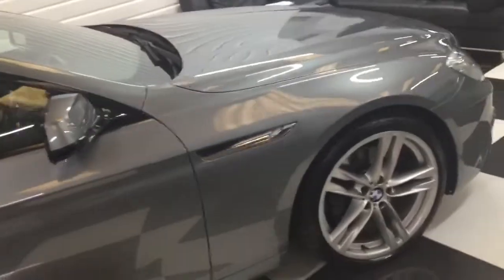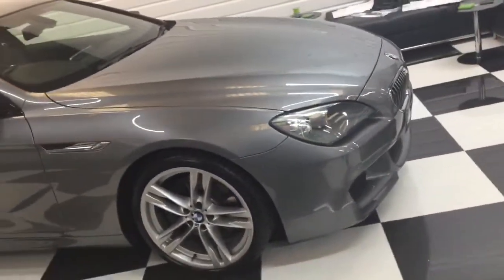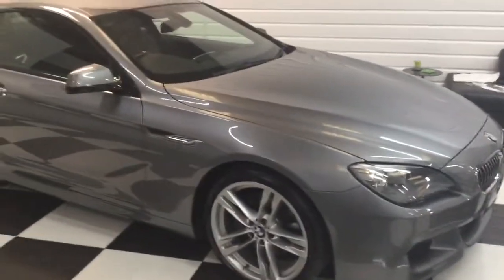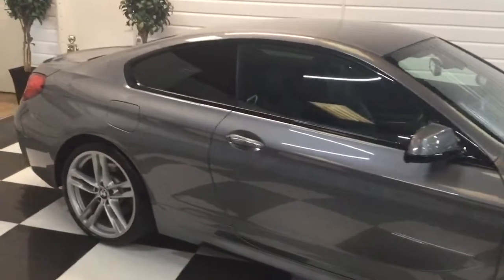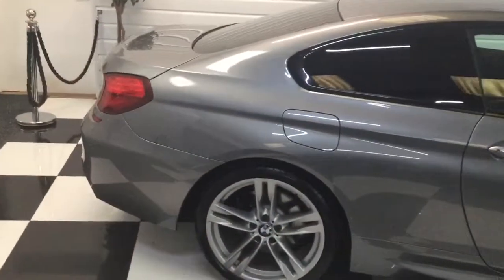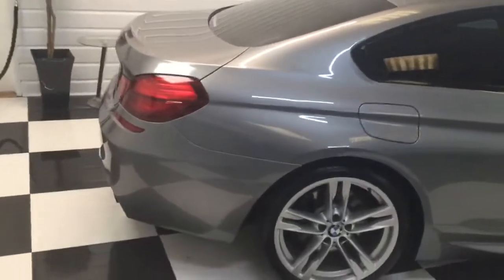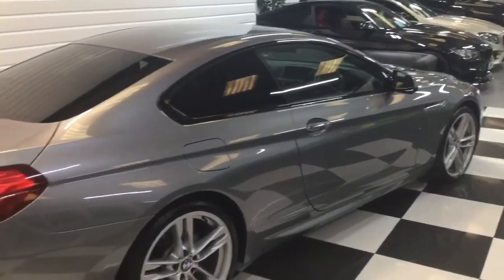When you think of how much this was when it was new — we'll just walk down the side — you pop a private plate on this car, what a lot of car for the money.